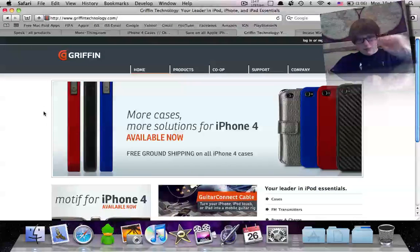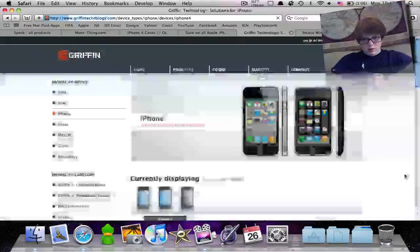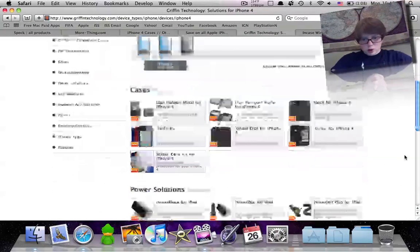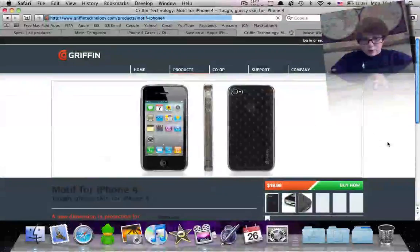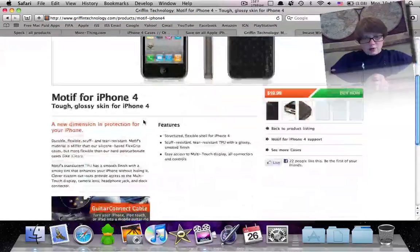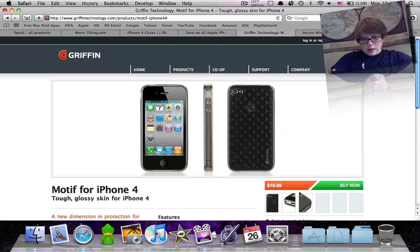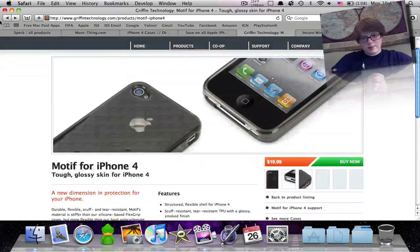Next is Griffin Technology. They have famous cases and are well-known for their good cases. Going into products and checking out the iPhone 4 — some of these cases are under the iPhone case program, so usually the ones under that are going to be sold out probably. The Motif was under the iPhone 4 case program. It's just like a clear texturized glass plastic to protect your phone — it has this checkered kind of look, really nice, clear plastic.